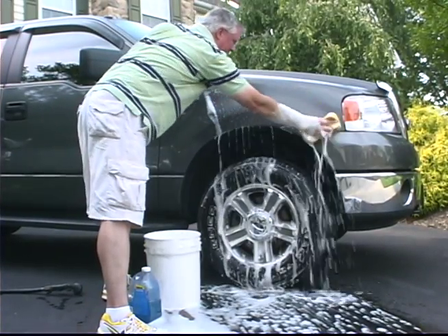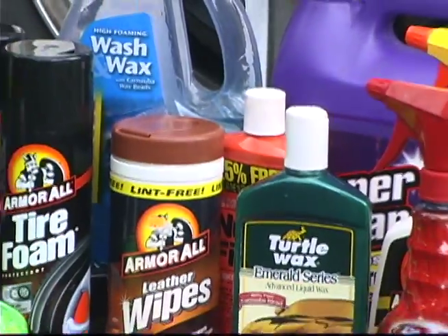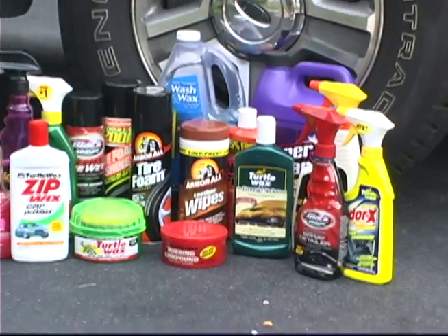Washing a car is a great, easy way to keep it looking new. But have you ever thought about what those chemicals in traditional car cleaning products do to the environment?